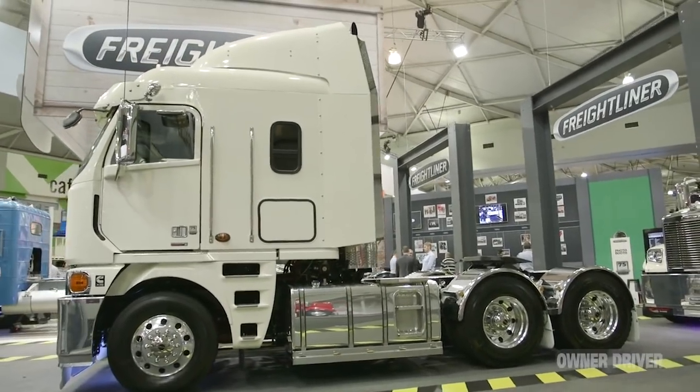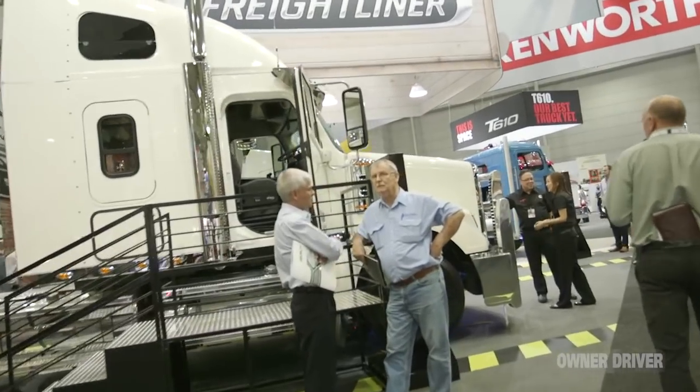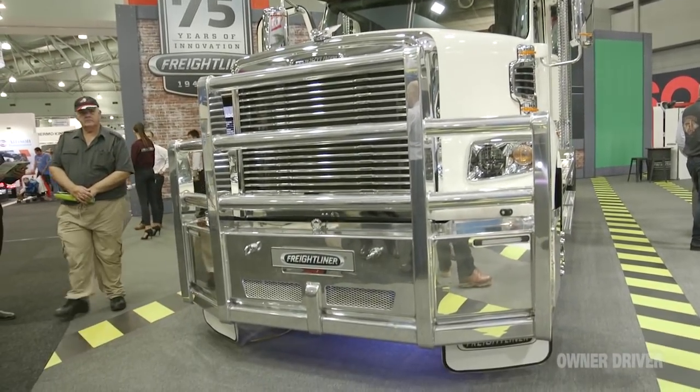And this is the big player in the Daimler fold, Freightliner. On the left here we've got a Coronado 112, spec'd out to 140-tonne GCM. This is a big bit of gear and it's capable of so much - the Coronado.